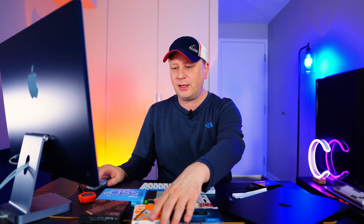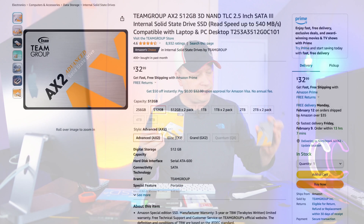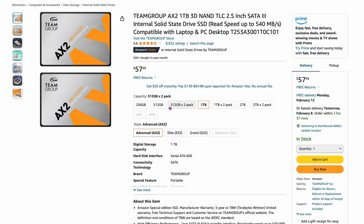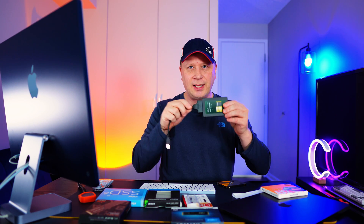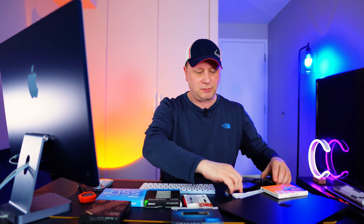The Team Group AX2 — I actually have one sitting right here. These are great drives for backups. The 512 GB version is $32.99, and the one-terabyte is $57.99. I hook one up to a USB cable, plug it in, offload data, then store them away in a cabinet marked with what's on them. Super easy and cheap. $32 for 500 gigs is a great way to keep things long-term.